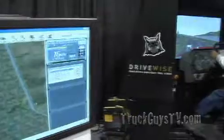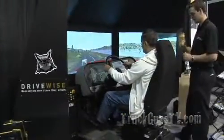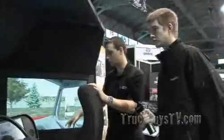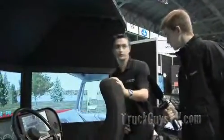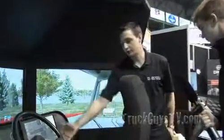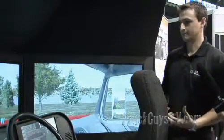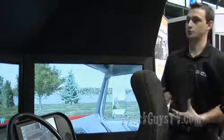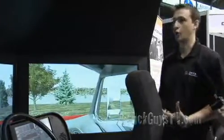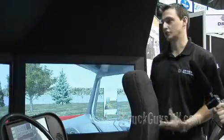This is our trucking simulator. As you can see, it's got all the windows and viewpoints that a normal truck would have. It also comes equipped with a complete manual transmission that can do anywhere from 5 speed all the way up to 18. Full truck cab, steering wheel, brake and gas, the clutch is there as well. What we're doing today is giving people a new respect for what truck drivers have to go through and how hard a simple thing like backing a truck up to a loading dock actually is.